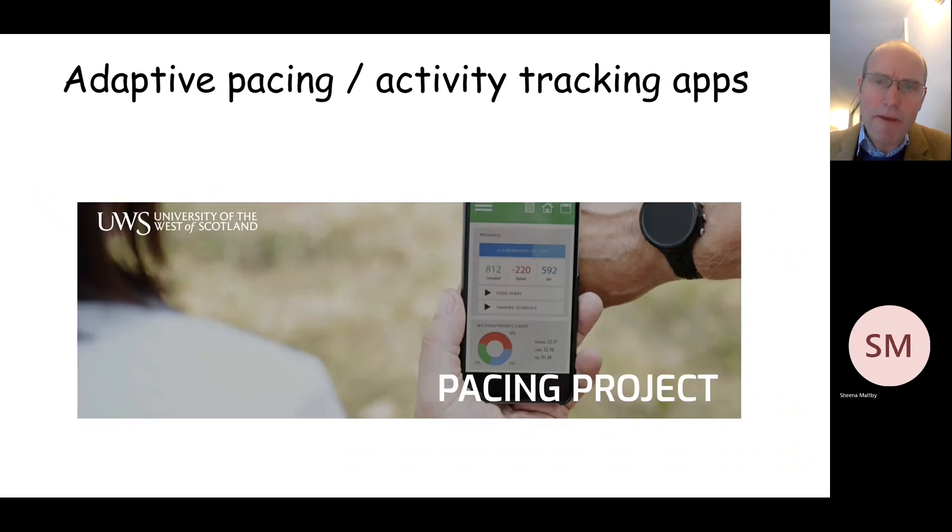Graded exercise therapy can be very challenging for people with long COVID simply because it may accelerate the amount of exercise that people take too rapidly and naturally cause adverse effects by making people exercise too vigorously at an early stage of the condition. But there are some apps out there — here's one from the University of the West of Scotland, the pacing project — which can be used for people with long COVID to pace themselves as they very gradually build up their activity. So we'll be asking about whether or not Covidence UK participants are using these activity tracking apps.